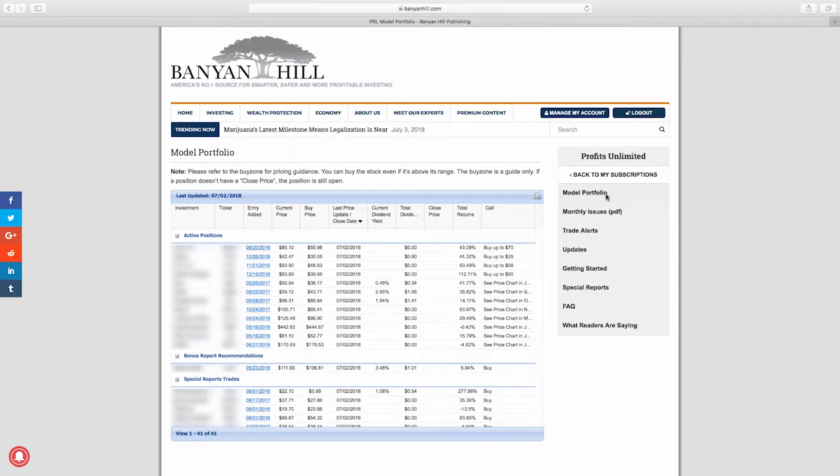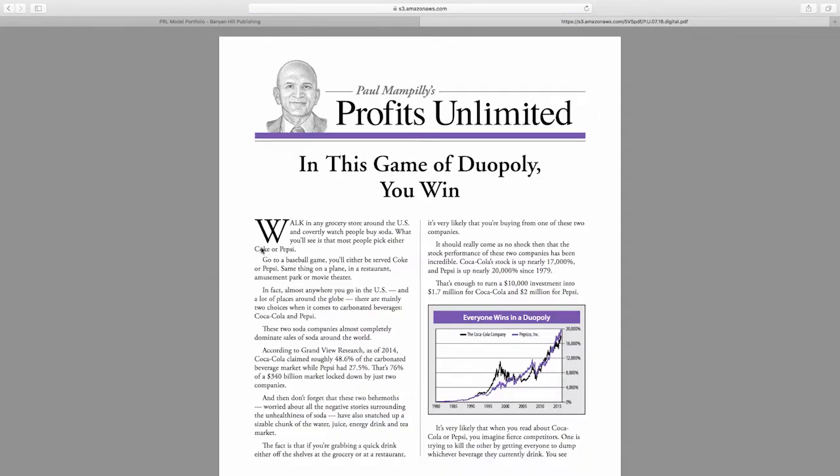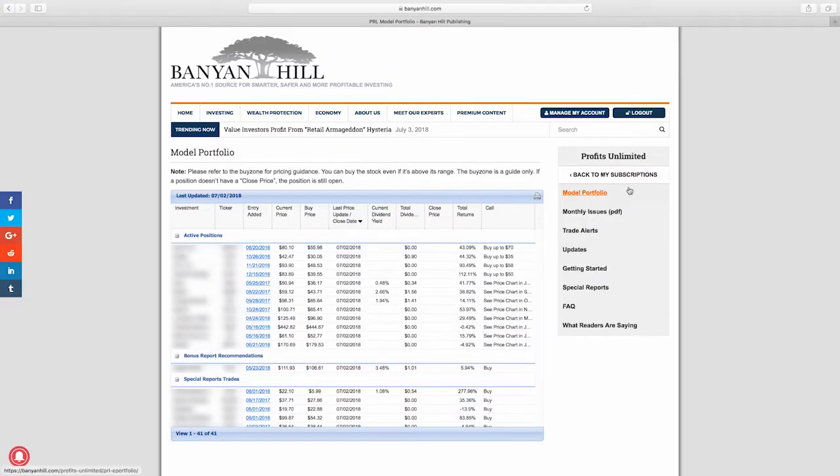It's really cool that I can see the entry added column — the dates are actually hot links, and when I click on one it takes me to the newsletter where the recommendation first happened. So I know what the buy-up-to range is and I get a bit more detail on why Paul made that recommendation. That feature is only found on the model portfolio online.